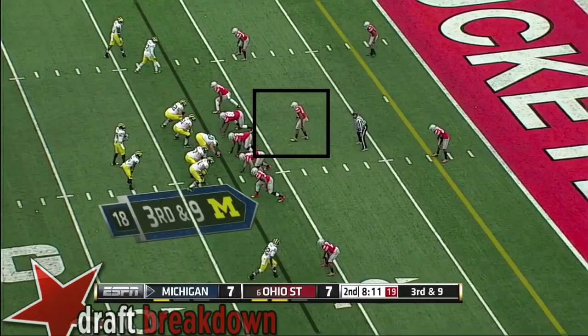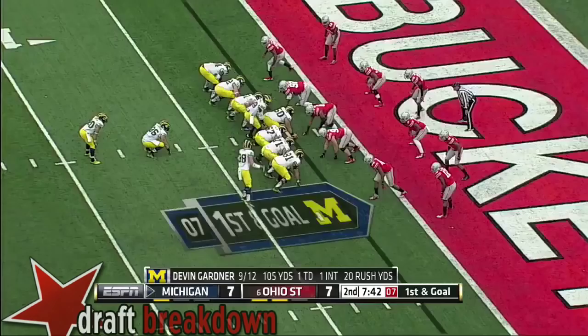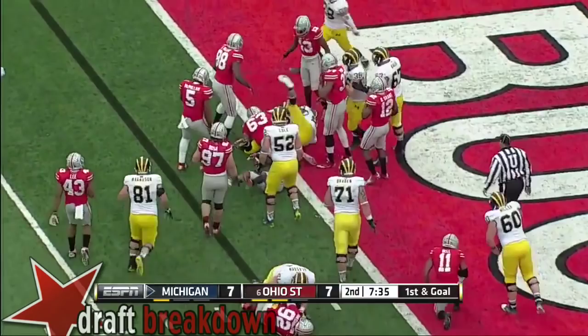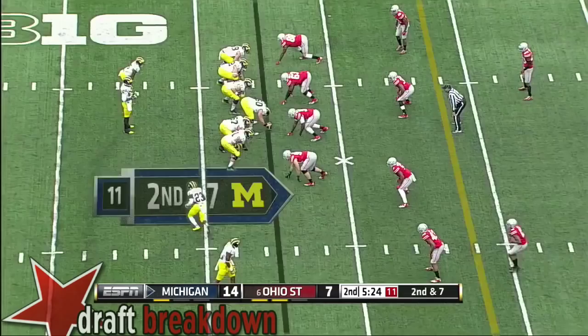Johnson at the line of scrimmage and driven back. Get the ball to Devin Funchess. Gardner steps up and runs — outside to the five. Gardner hit and out of bounds. Here's Johnson powering to the goal line, and in. Here's Drake Johnson — cuts it back and he gets it.